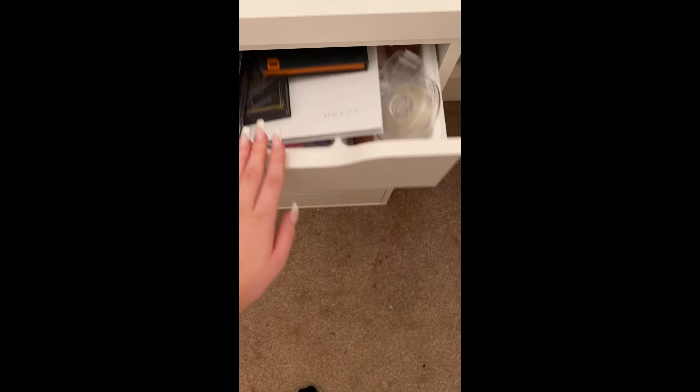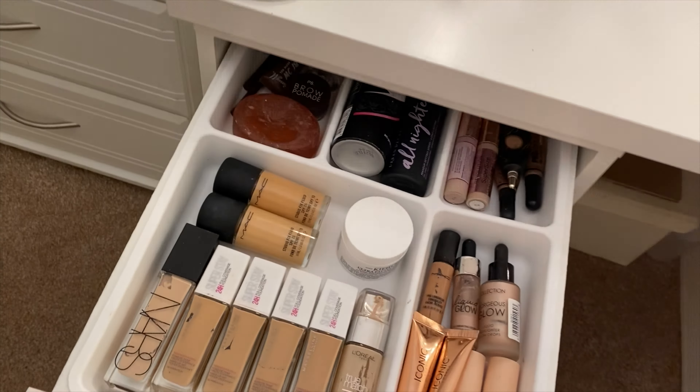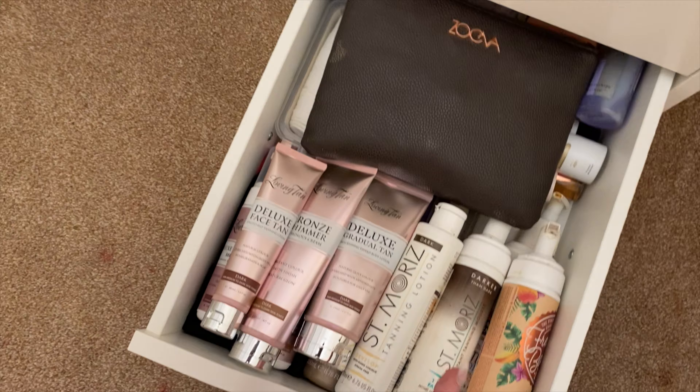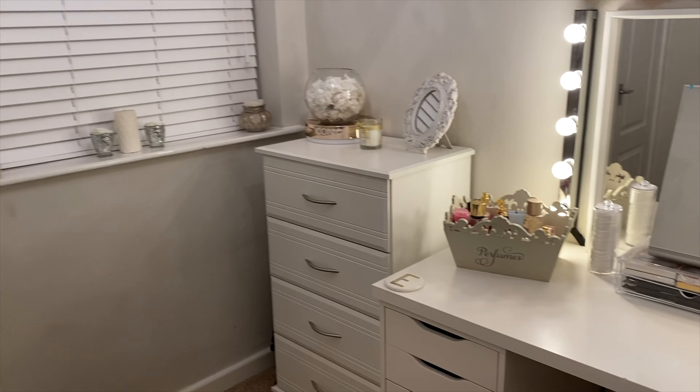As you can see, my drawers were an absolute state, but at least I can see where everything is now — everything's all really nice, organized and clean again. I use the cutlery holders from IKEA if anybody was wondering; they slot so well in the Alex drawers. My little beauty room setup is all from IKEA as well — I'll try and list everything in the description box below.